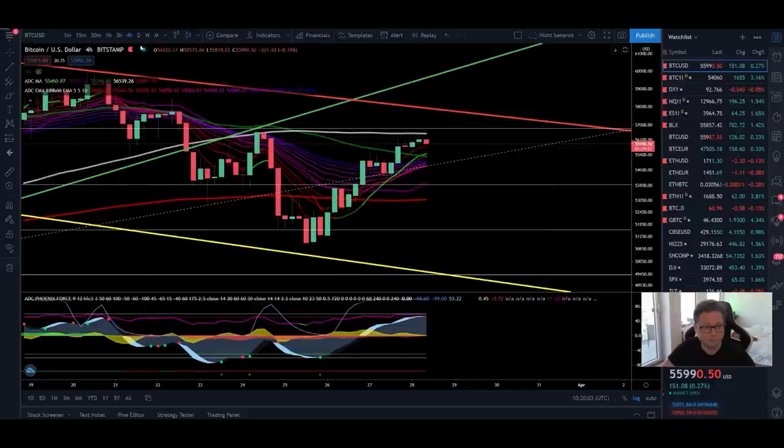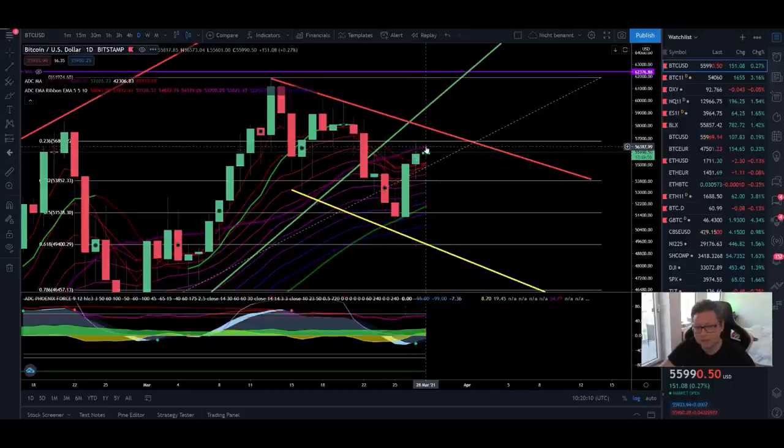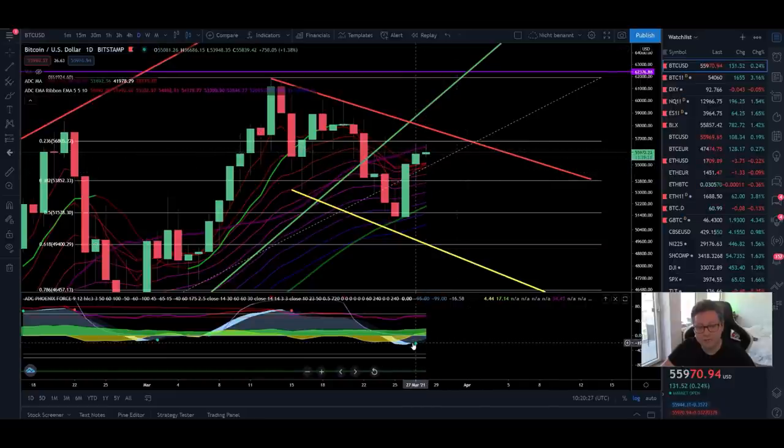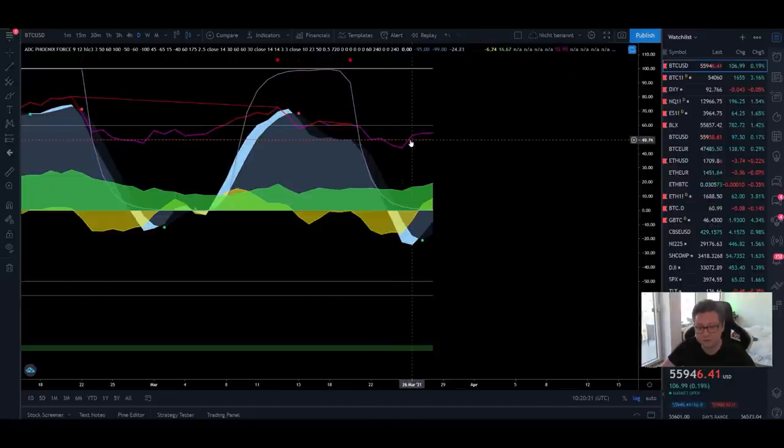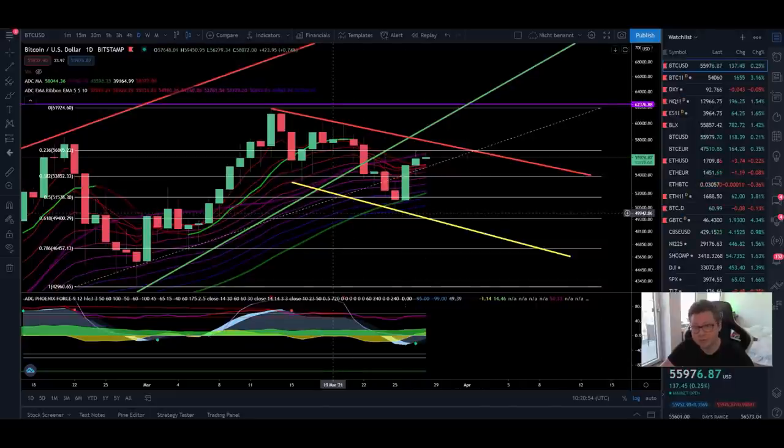In the daily time frame we still have resistance at the 20 daily moving average, lining up right at the Fibonacci retracement resistance at around $56,500. The good thing in the daily time frame is that we now have a confirmed buy signal, money flow is still positive, and we are trading above the 50 level in the RSI. So it is very likely we're going to have a successful breakout to the upside towards new all-time highs. The daily time frame is still looking bullish and we are in an uptrend — trend is your friend.